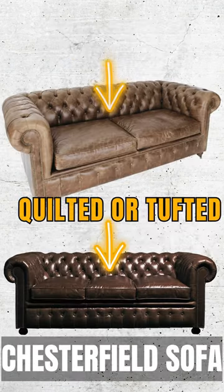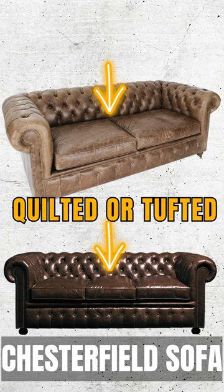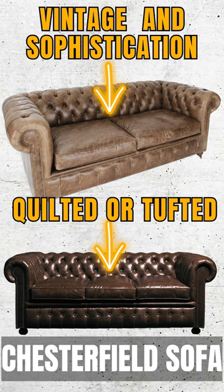Chesterfield sofa — known for its quilted or tufted style. The Chesterfield sofa adds a touch of vintage charm and sophistication.